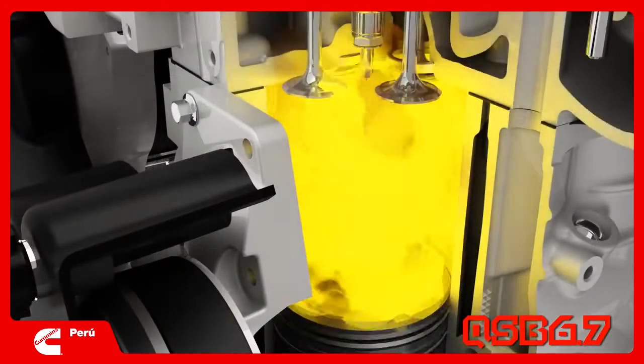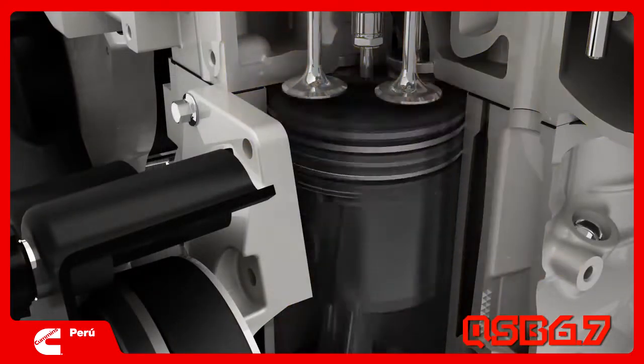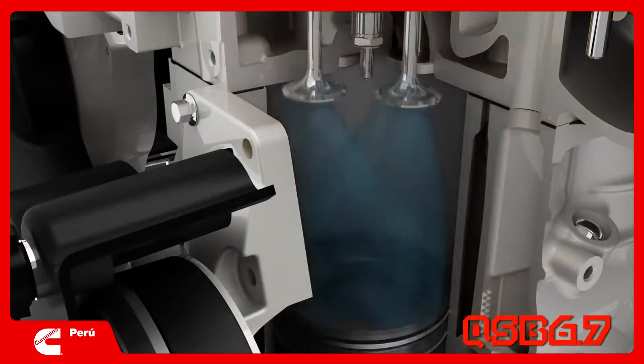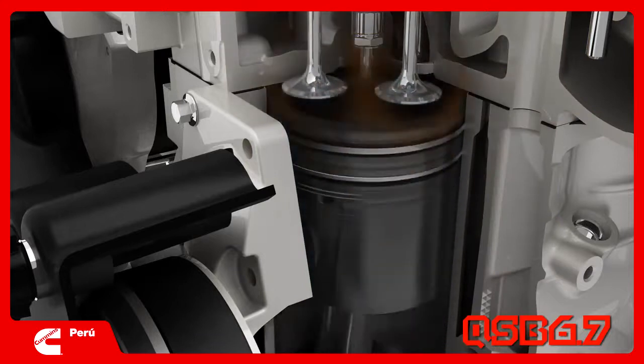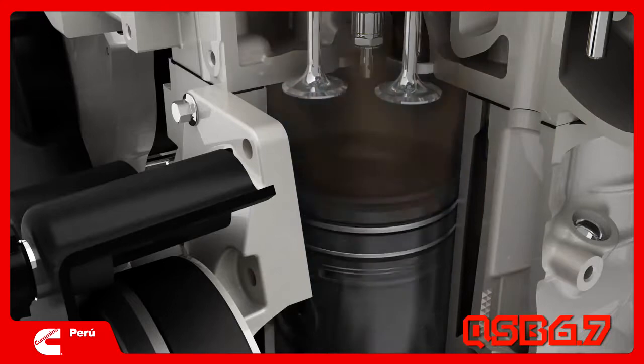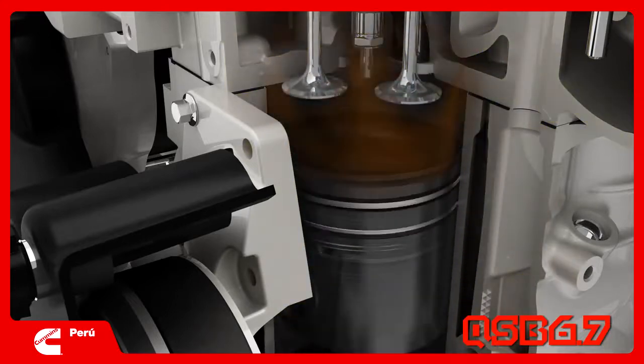Combining the high-pressure common rail fuel system with centrally located injectors that create the most efficient fuel burn possible, delivering the cleanest exhaust on the water without compromising on performance or great fuel economy.